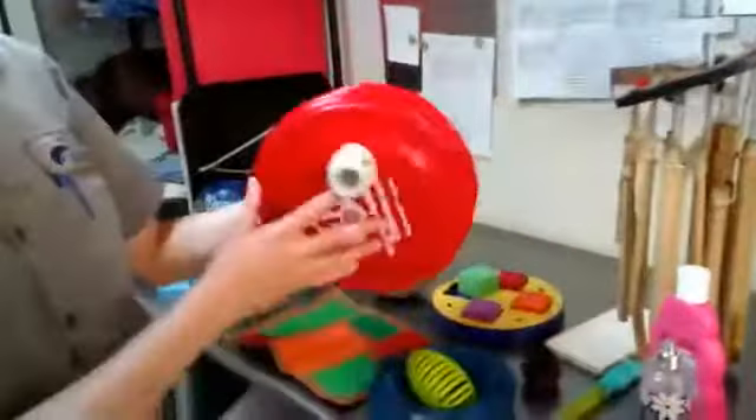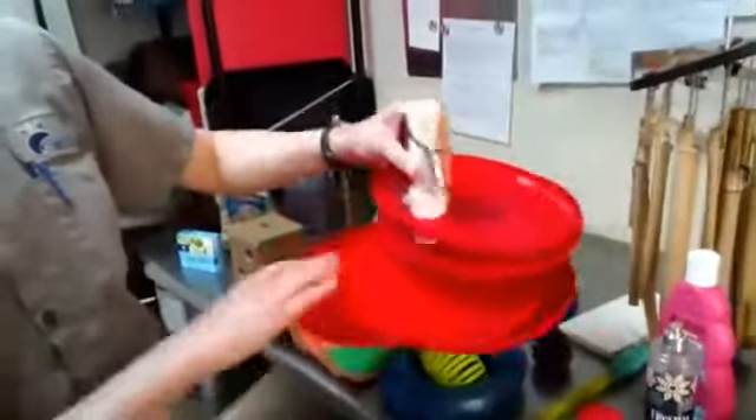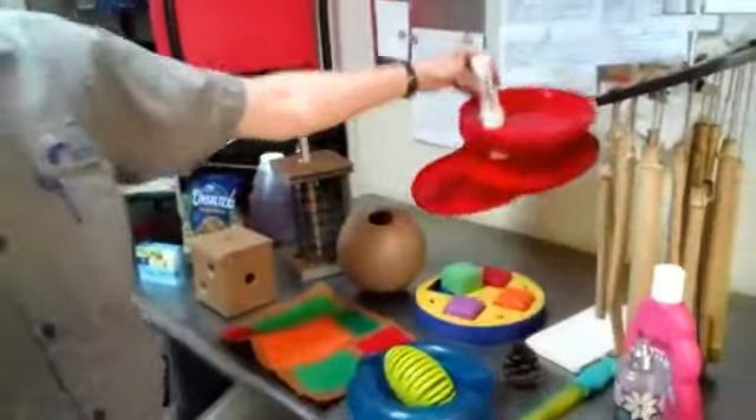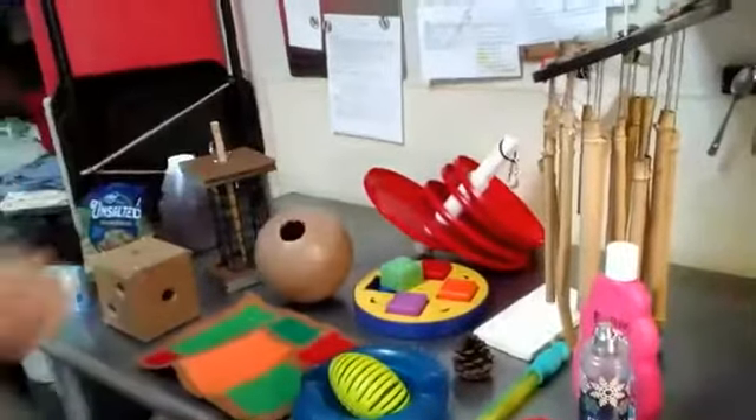We do a lot of repurposing. These are some frisbees — we had a bunch donated, so I made a little puzzle feeder out of them. That's really creative and that's one of those things that people could do in their house with things that they have.